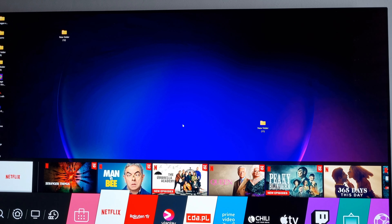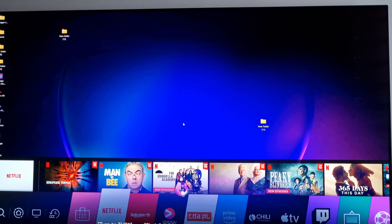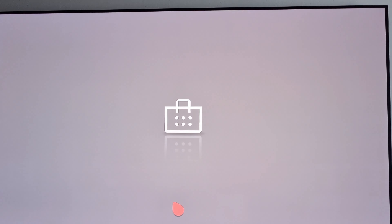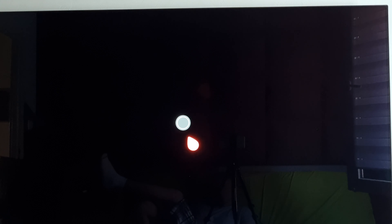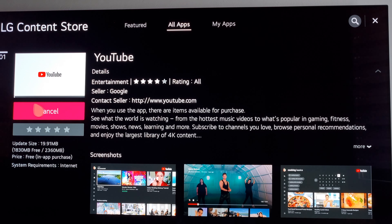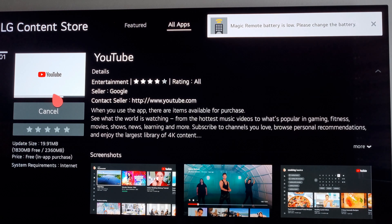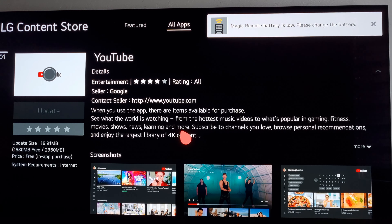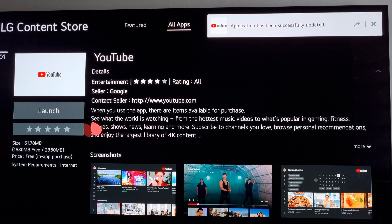Let me hit YouTube. I must update the app. It still recognizes YouTube, so that's a win. Let's update. How long does it take? It's going rather quick. That's nice. Launch.